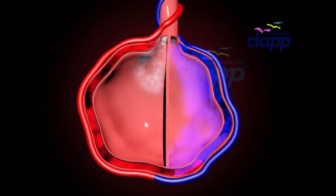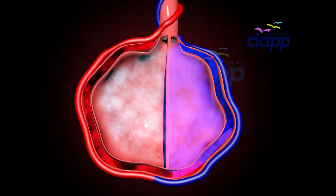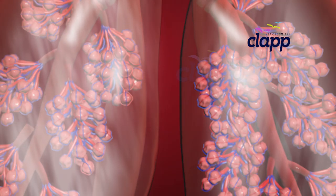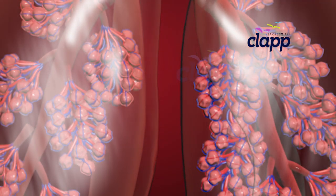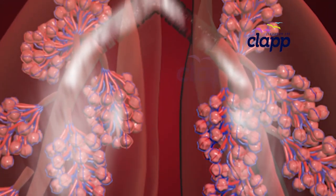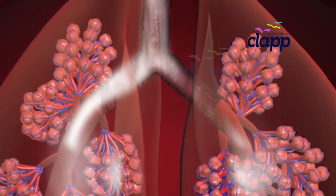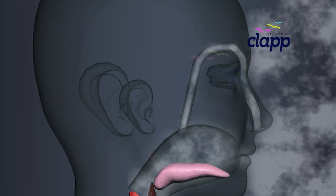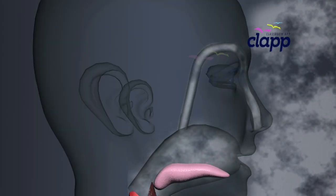It's a high-speed, life-saving trade happening millions of times per minute in the alveoli. Once the job is done, carbon dioxide rides the airway back — through the bronchioles to the bronchi, then the trachea, and finally out of our body through the nose or mouth.